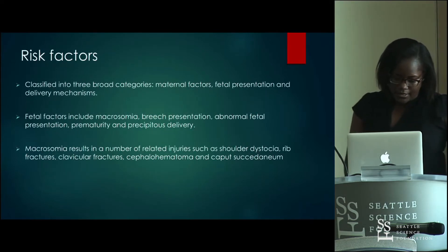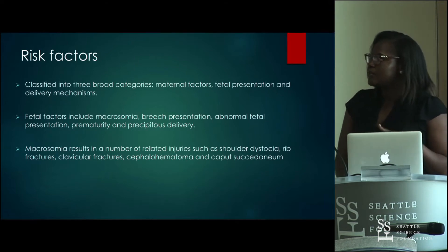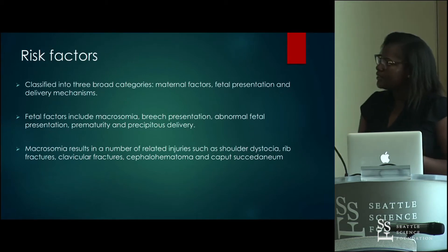Risk factors are divided into three broad categories: maternal, fetal, and the delivery mechanism. Delivery factors include macrosomia — birth weight greater than 4,000 grams — breech presentation, abnormal fetal presentation, prematurity, and precipitous delivery.